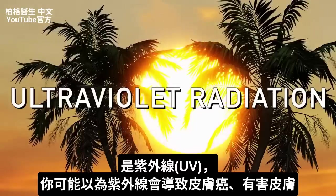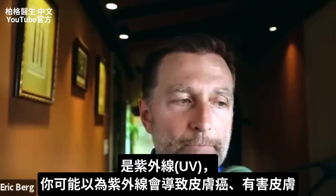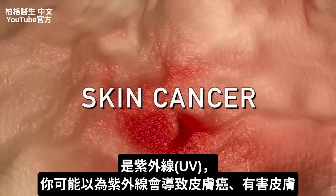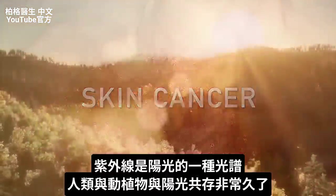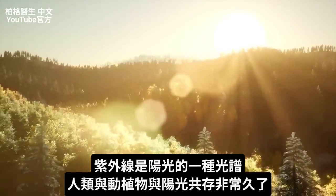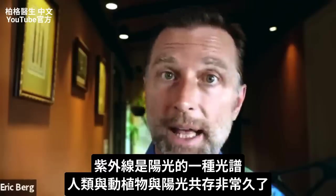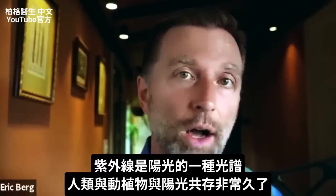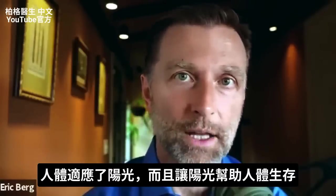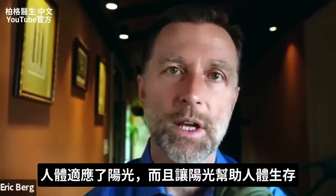Ultraviolet radiation — when I even say the word UV radiation, you probably immediately think skin cancer, avoid this radiation, it's something very bad. But you have to realize this UV radiation, which is part of the spectrum of energy from the sun — human beings, animals, and plants have coexisted with these rays for a very long time. We have developed all sorts of adaptations to survive this radiation and use it to our advantage.